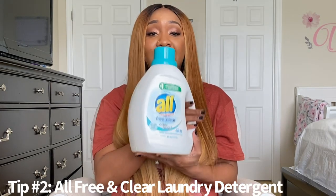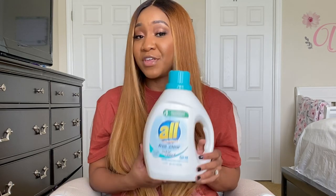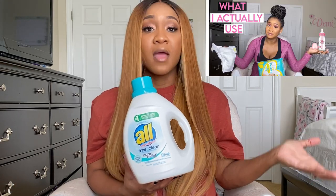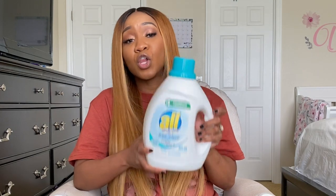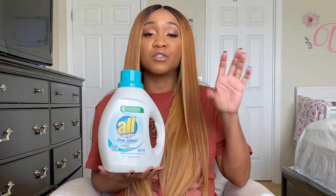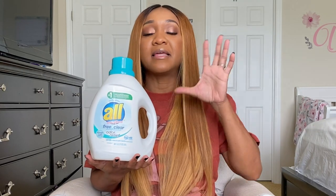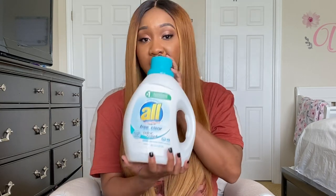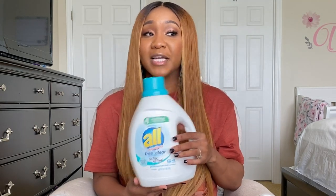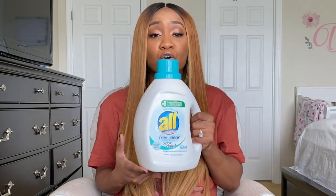Tip number two is All Free and Clear laundry detergent. I did mention this in my Baby Essentials video — I'll link it in the description below. I would not advise you to use Dreft for the first one to two months. If you can, wash everyone's clothes, the baby's clothes, blankets, towels, and your sheets — anything that will come into contact with your baby's skin — with the All Free and Clear. One thing I love about this detergent is it's extremely inexpensive, like five or six dollars at Publix, and they do BOGO — buy one, get one free.